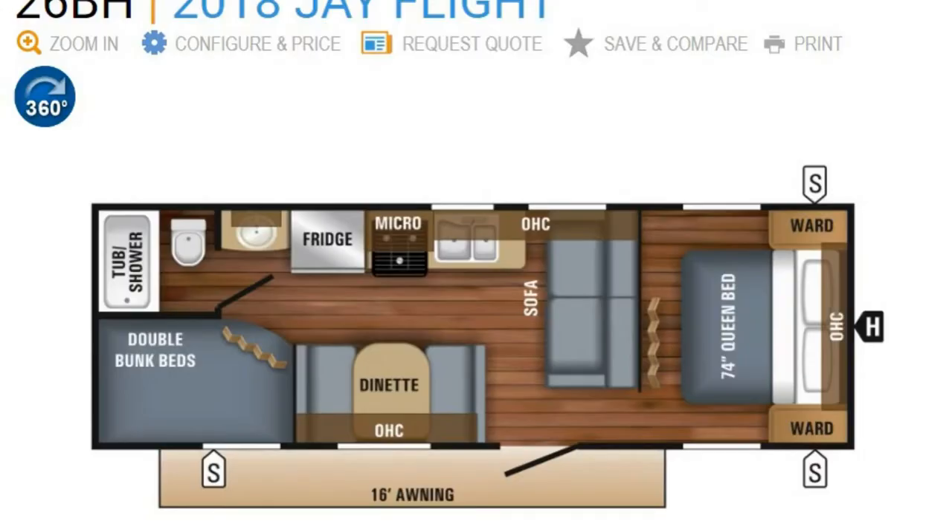Comparing the Jayco 26BH J-Flight to its lower trim line, the 264BHW, one of the main things to notice is that above the queen bed on this model you have an actual overhead cabinet with doors, whereas on the 264BHW you just have a shelf. To some people that's a big deal, to others it's not, but it is something to note. The 26BH has a nicer trim line and a couple of exterior features that improve overall usability. However, the 264BHW is still very usable and capable, especially at its price point, and does come with a two-year warranty.